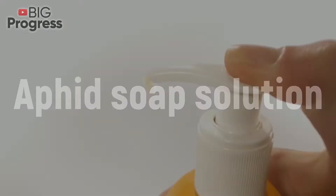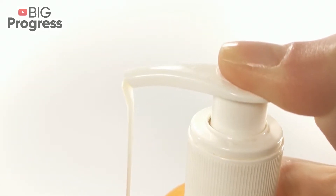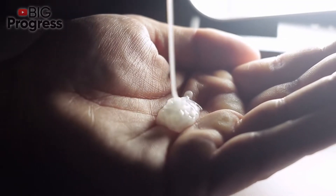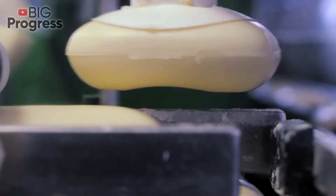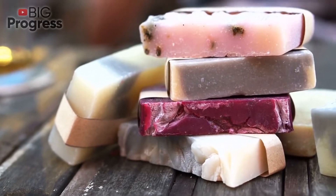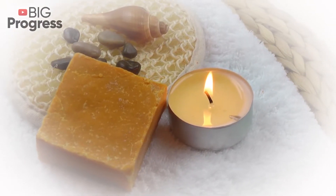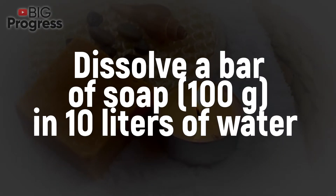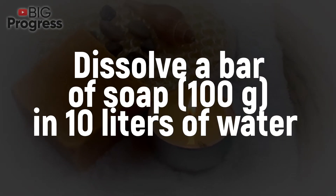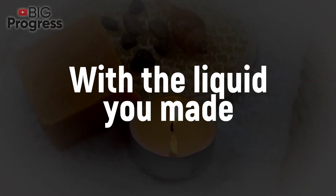Aphid soap solution: Add 4 or 5 tablespoons of dish detergent, washing powder, liquid or laundry soap to 1 liter of water. It is better to use soap without strong fragrances, since their smell attracts pests. Nevertheless, tar soap with its pungent aroma can be quite effective. Dissolve a bar of soap (100 grams) in 10 liters of water and use a spray bottle to treat the plants with the liquid.